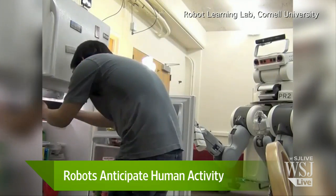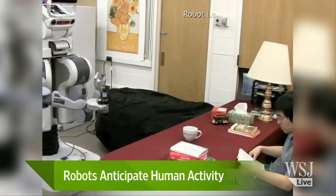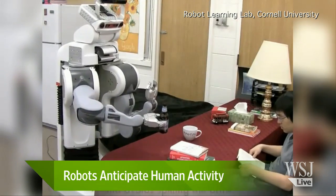Nice stuff. I will raise a glass to you, but I'm sure your robot isn't there to pour one for you. Anyway, we thank you very much, Professor Ashutosh Saxena from Cornell University. We appreciate your time, sir. Thank you. Bye. I'm Simon Constable and that was Digits.